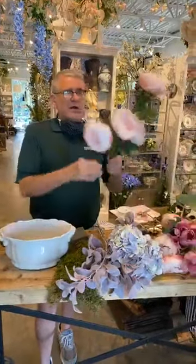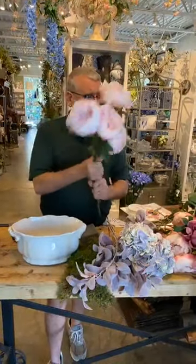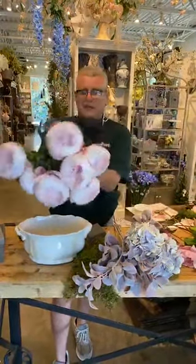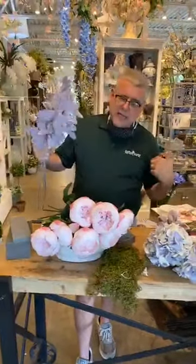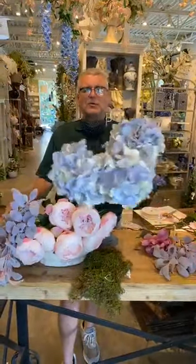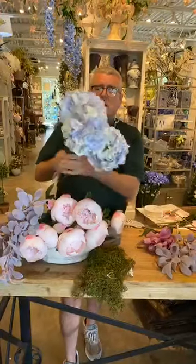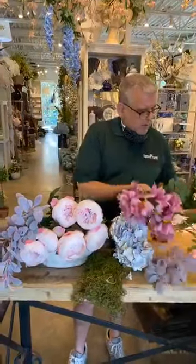Look how pretty these are. These come from Allstate. I'm going to show you the different lines that we have because people always ask where they come from. This is one line of peonies from Allstate. This actually comes from Artie, who's no longer around. And then we have some really pretty hydrangeas. Look how beautiful and botanically correct it is - such a good color mix. It looks like an antique lavender hydrangea. These come from Allstate as well.